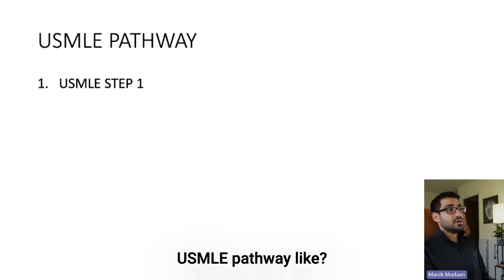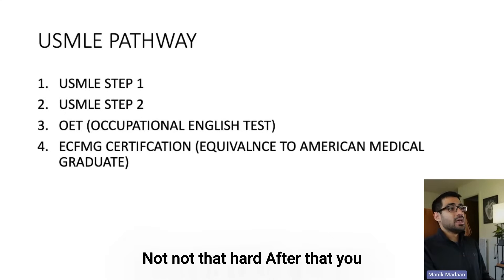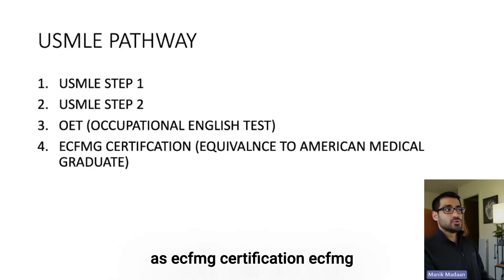So what is the USMLE pathway like? First part is something called Step 1. Then you do this exam called Step 2. The third exam right now is the Occupational English Test, which is basically testing your English in a medical setting — basically how would you communicate with patients? It's an easy exam, not that hard. After that, you can apply for something called ECFMG certification.